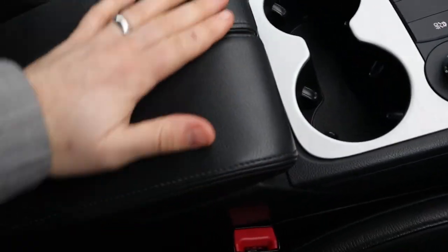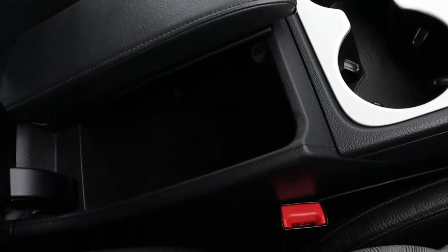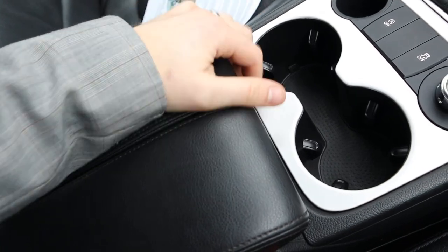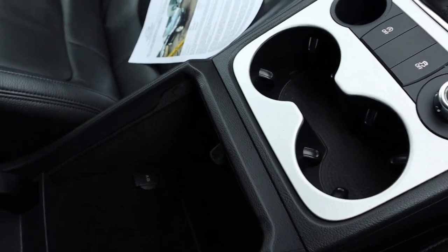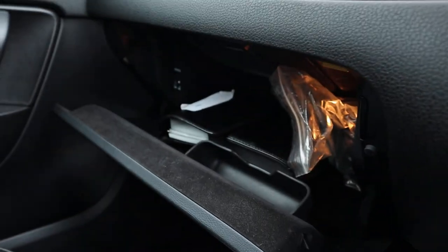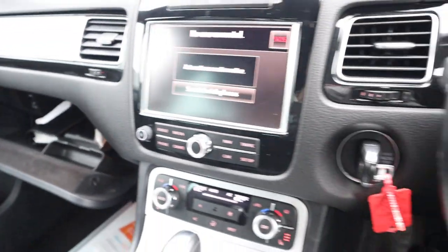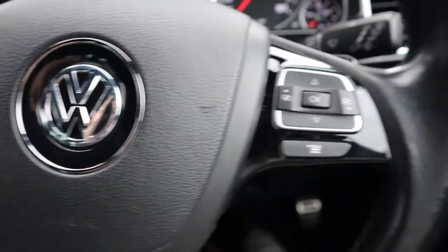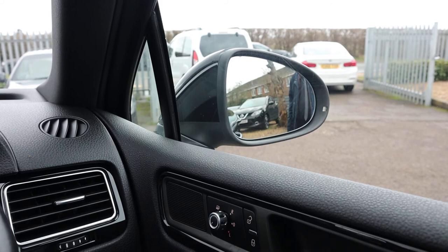A couple of cup holders and a centre armrest, with a bit of storage under there as well. Glove box, owner's manual pack, multi-functional steering wheel, cruise control, auto lights, electric folding door mirrors.